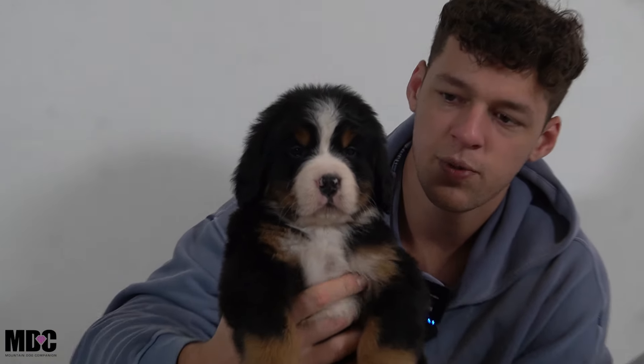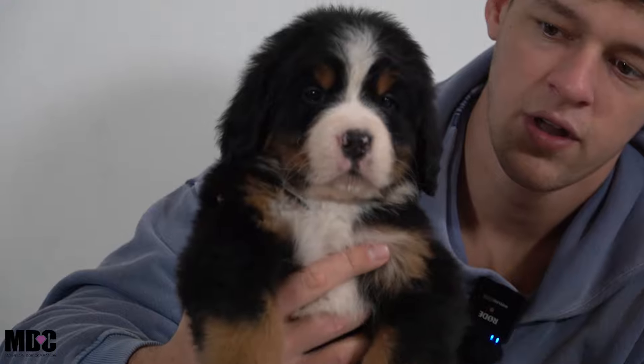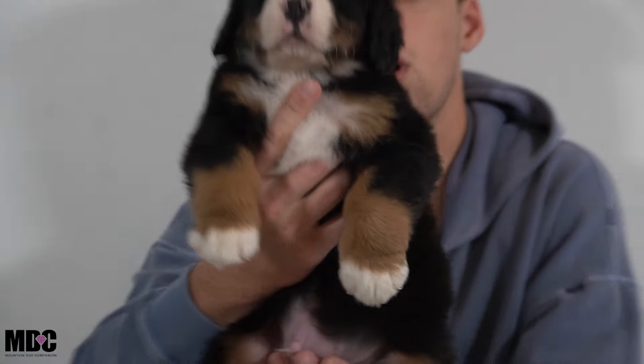Today we're going to talk a little bit more about their personalities and go more in-depth with each one. If you have any questions, you're always welcome to reach out to me. This will definitely help you get started figuring out which puppy you'd like. Starting things off, we have Turbo.